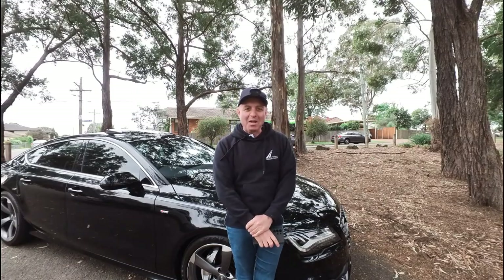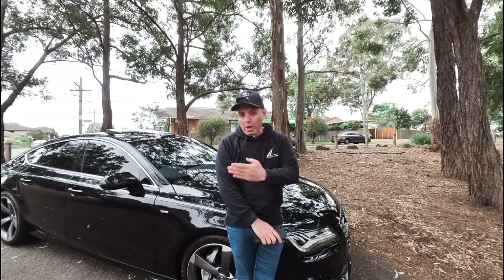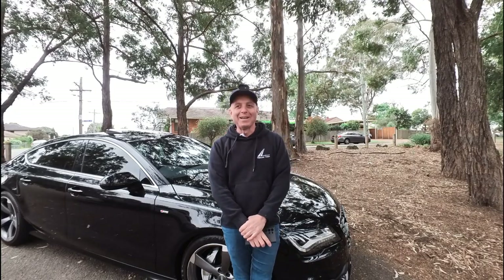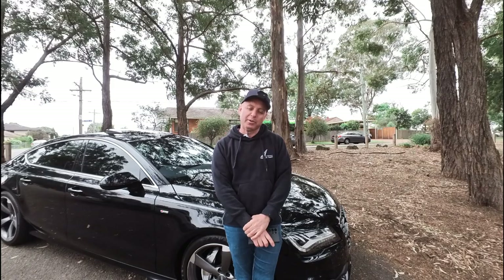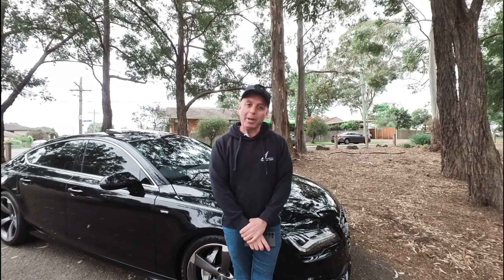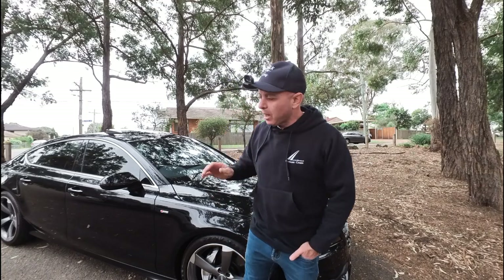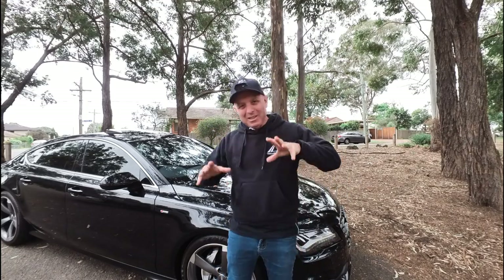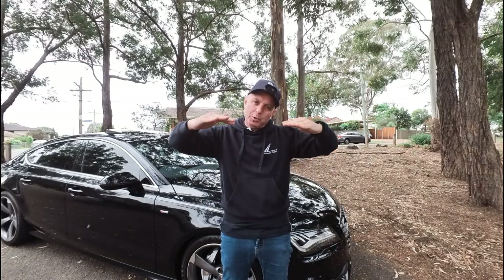G'day ladies and gentlemen, my name is Richard Simons here at the Old Timer Centre in Rydalmere. It's my great pleasure today to introduce you to this stunning 2013 Audi A7 3-litre turbo diesel sportback — let's call it that, because it's not a hatchback, it's not a sedan. The car is immaculate. It's black on black with these beautiful RS7 style alloy wheels and a height adjustable spoiler.